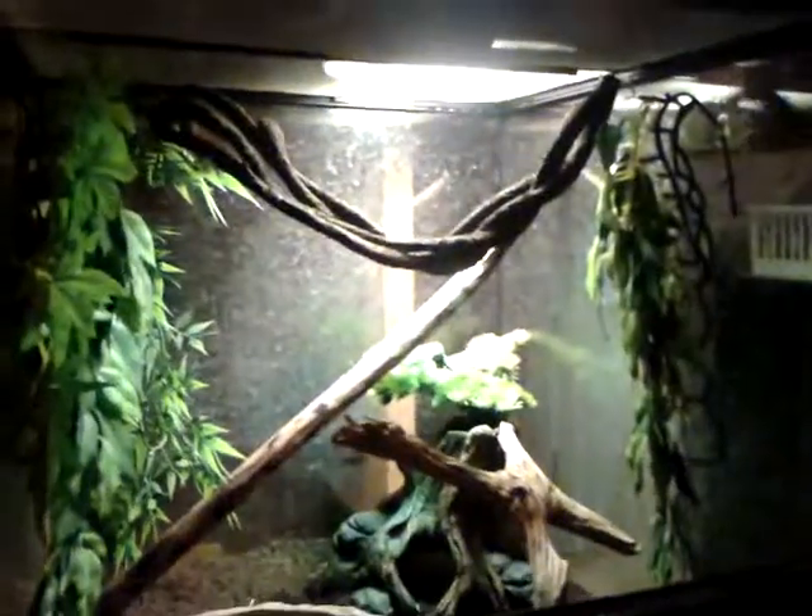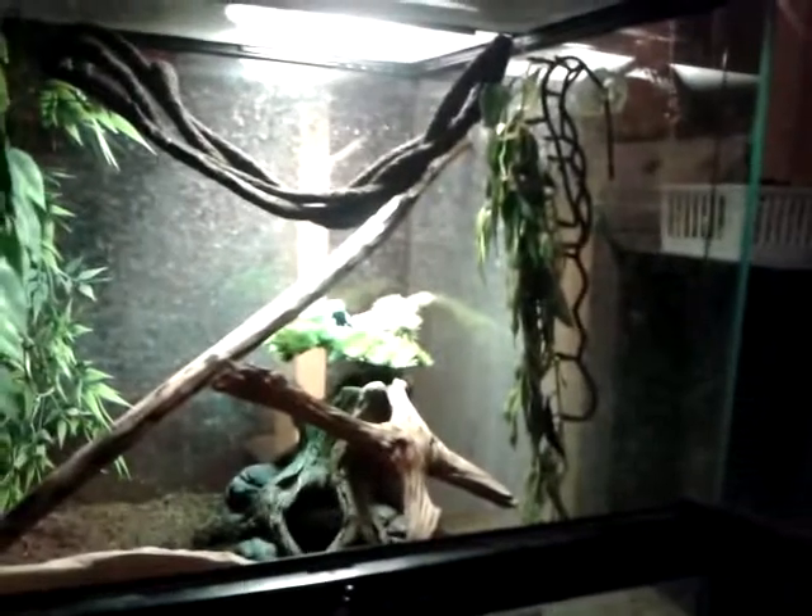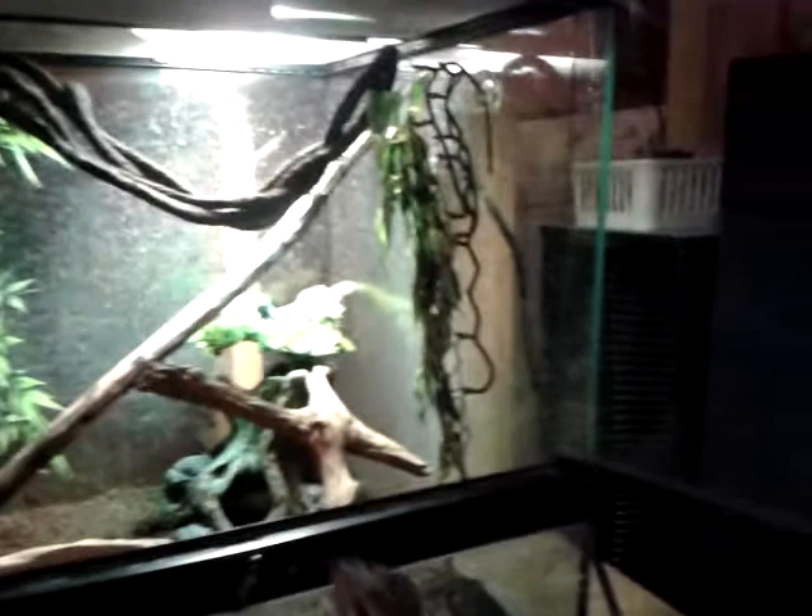He's going to be going into something like that in about a month or two. If you guys want any care videos about frilled dragons, just comment below. And even if you want me to show my water dragon tank, eventually I will.